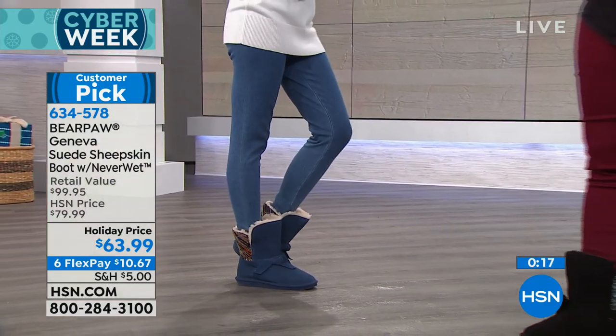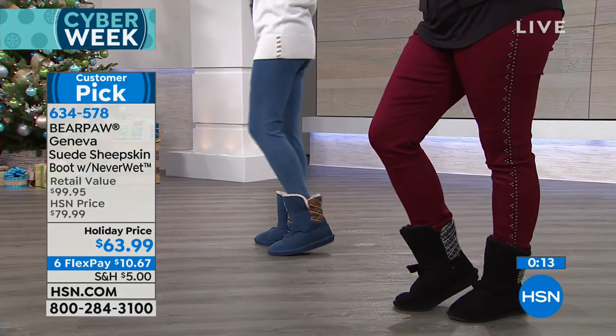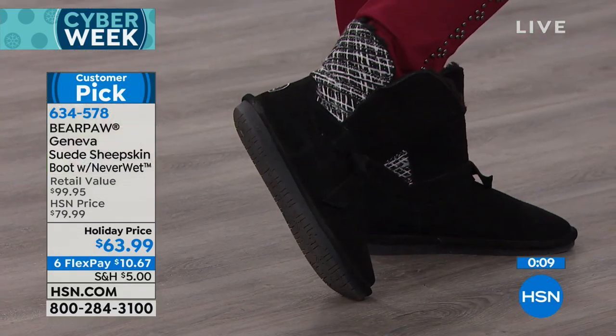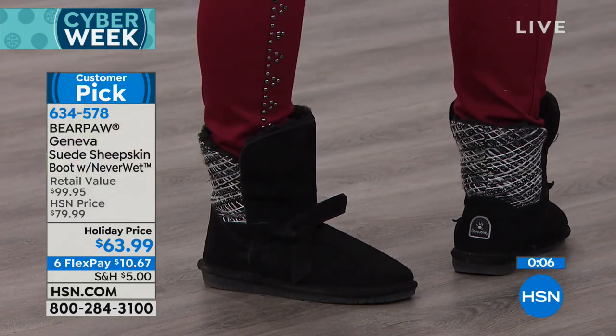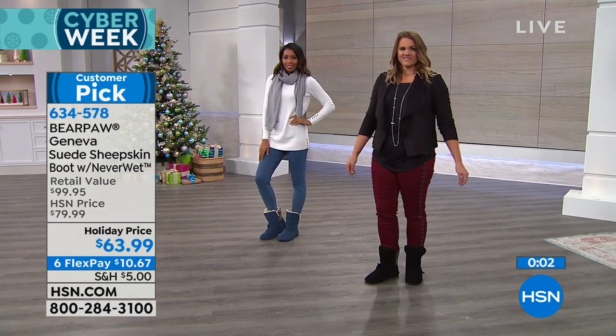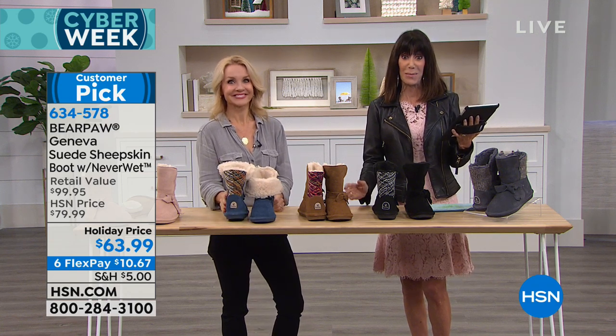This is a perfect day for boots. We create our own cool environment down here in Florida. At a price of $63.99, if you've had them before — perfect time to call back and buy more — or try them and go to our website and read the reviews because it has amazing reviews and a big customer pick.